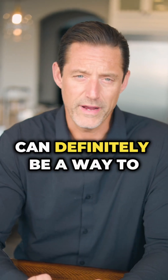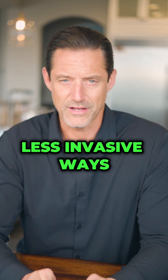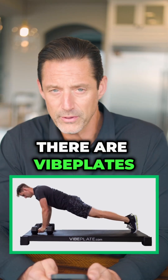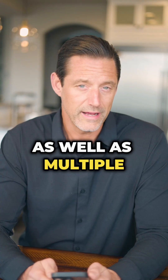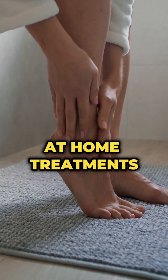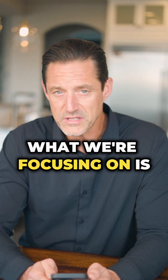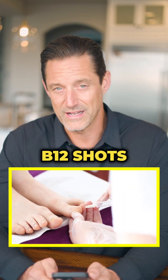A B12 shot can definitely be a way to help heal neuropathy, but there are a lot of less invasive ways other than shots into the feet that can be helpful. There are vibe plates, class 4 and class 3 lasers, as well as multiple at-home treatments that we use in our practice to help people get the feeling back in their feet. What we're focusing on is increasing blood flow.